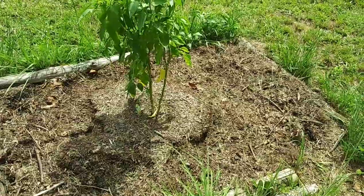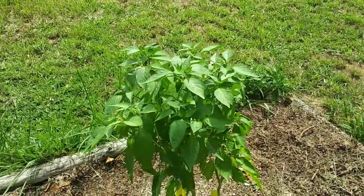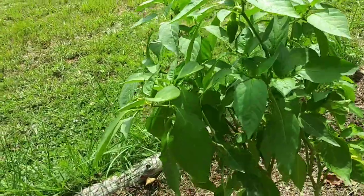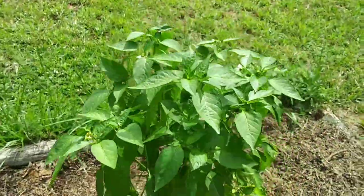I had kind of thought this giant red cubanelle pepper plant was done, but it's not. It's got more blooms and a couple of fruits — one bigger one, one little one. I'm not giving up on this one yet either.